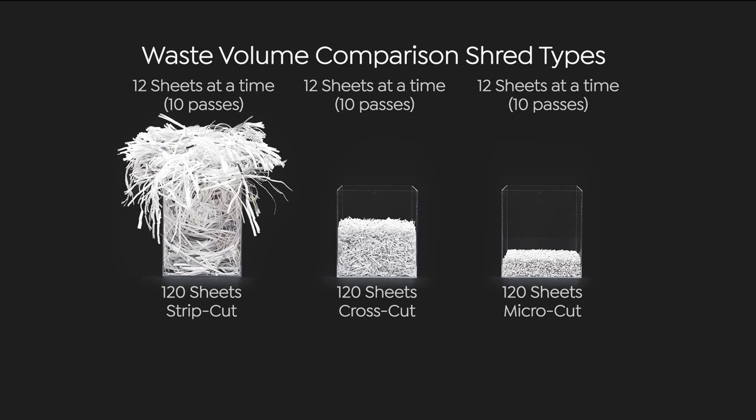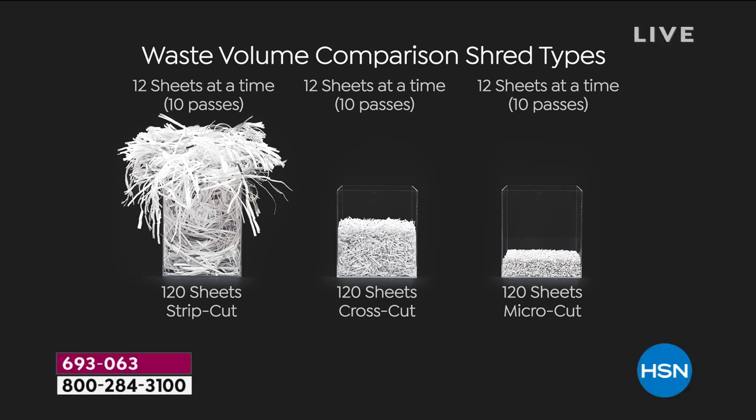You can see right here: a strip cut from the '70s at 120 sheets is overflowing. Then we went to cross cut, and then micro cut — it's a fraction of that. Our shredder just keeps going, doing the job, giving you a finer, smaller shred. When you put it out at the curb, it's unidentifiable, and this is why the federal government warns us we need to shred our documents.